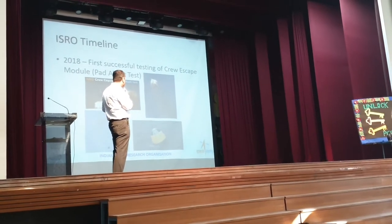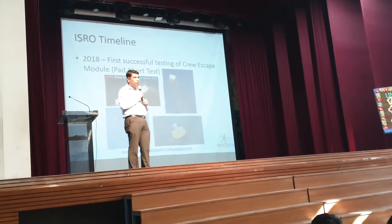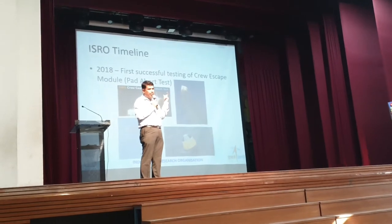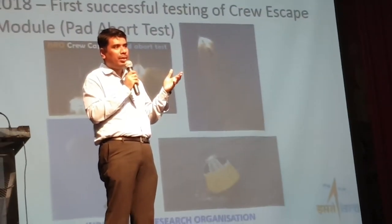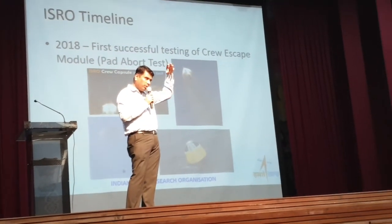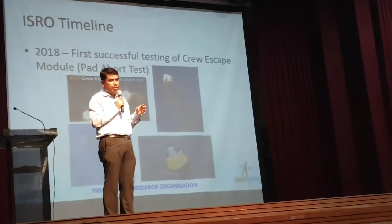In 2018, we started our human space program. The SRE recovery was the first step. For the human space program, if something happens on the launch stand — suppose the astronauts are sitting on top of the rocket and something happens — it is a very tricky situation. No one is able to go and help them, as the rocket is filled with fuel.